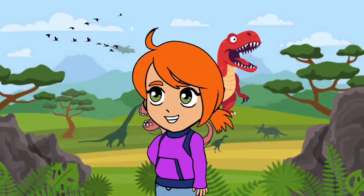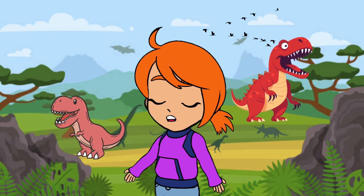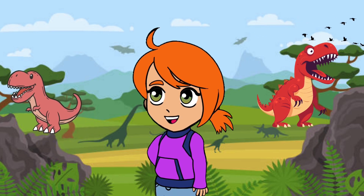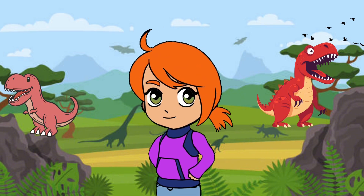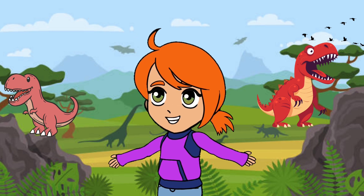Here comes the mighty Tyrannosaurus rex, also known as T-Rex — the most popular dinosaur. With its powerful jaws and sharp teeth, T-Rex was one of the most fearsome predators. They might look scary, but they were some pretty good hunters. The T-Rex was at the very top of the food chain. Let us all say goodbye to the T-Rex.